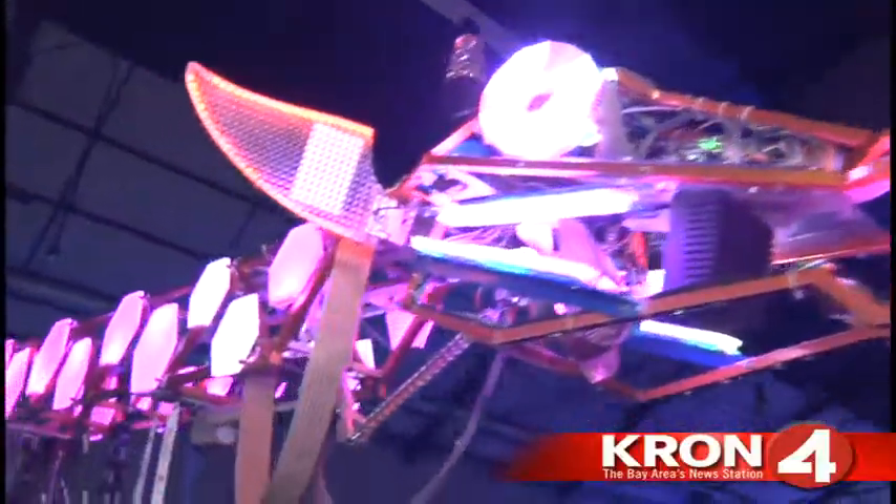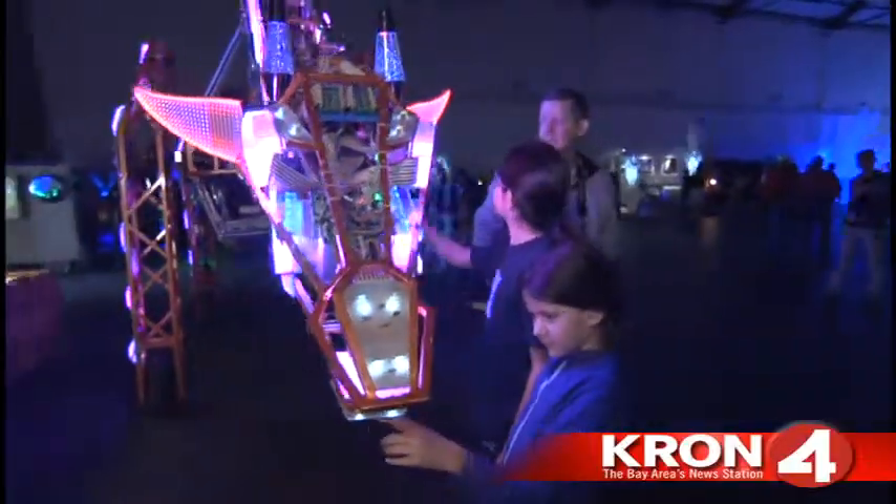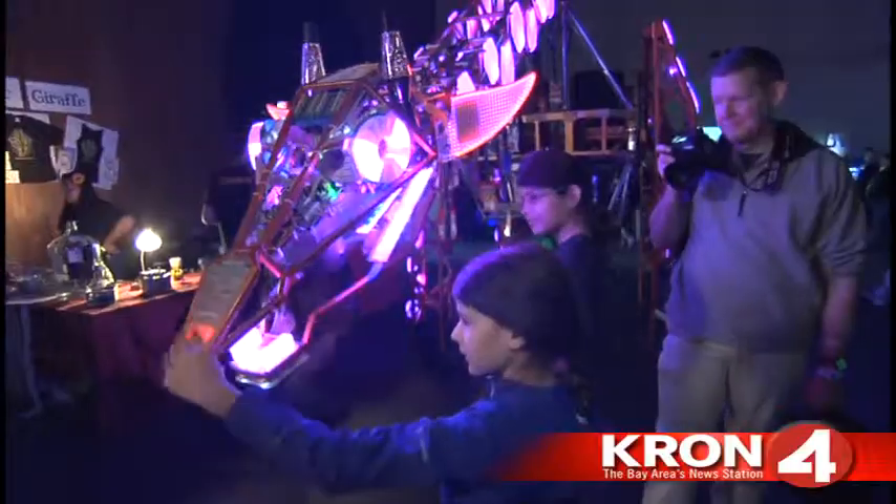And I thought, what if we had a giraffe robot out there covered in electric spots, walking around in the dark, all lit up? And all my other friends and engineer guys were all like, you gotta do that.